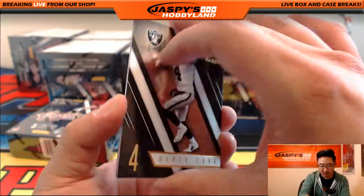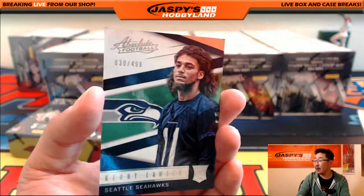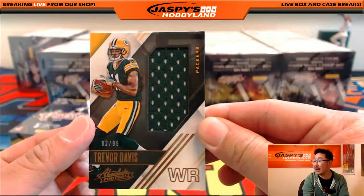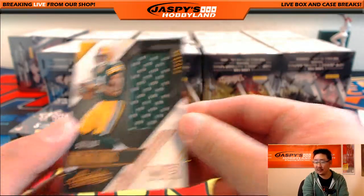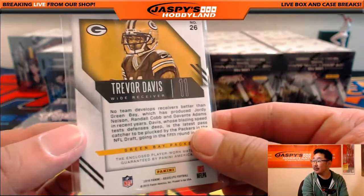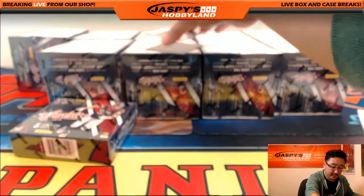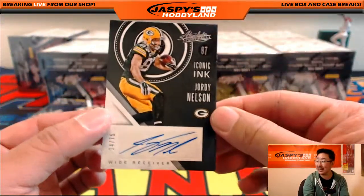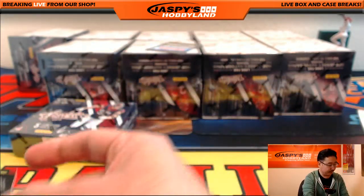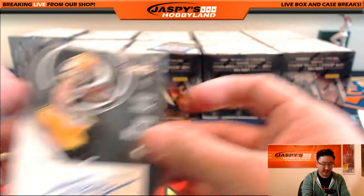There's my boy Derek Carr. There's Jordan Reed and Kenny Lawler out of 499. For the Seahawks, 82 out of 99 — Trevor Davis relic for the Packers, going to Aaron M. And more Packers — Iconic Ink Jordy Nelson, 14 out of 75. That's another one for Aaron M and the Green Bay Packers.